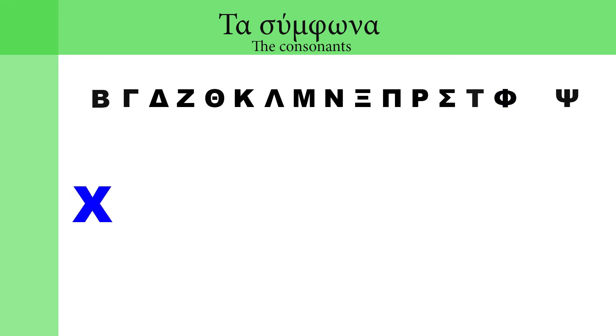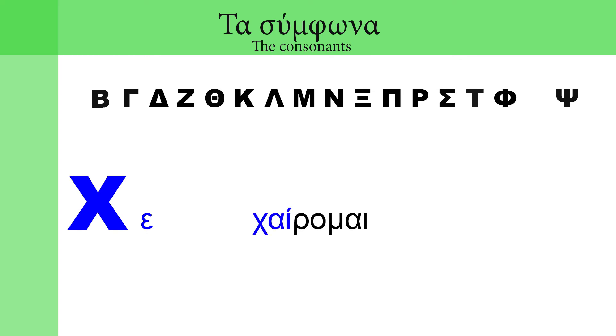αφού. χί — χά — χαρά. χέ — χαίρομαι. χ — μάχη. χ — χορός. έχουμε.